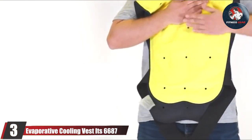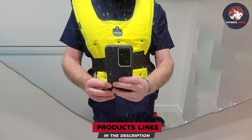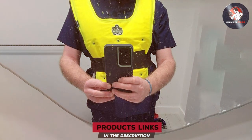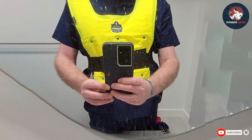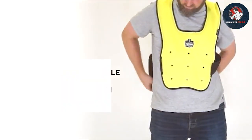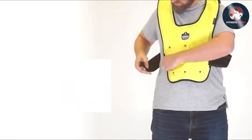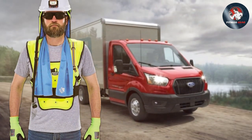The third vest on our list is the Evaporative Cooling Vest 6687. This vest is designed for maximum cooling efficiency and comfort. It features a unique cooling system that utilizes a combination of specialized fabrics and water absorbent crystals. Once activated by water, these crystals transform into a gel, providing a cooling sensation that can last up to eight hours.